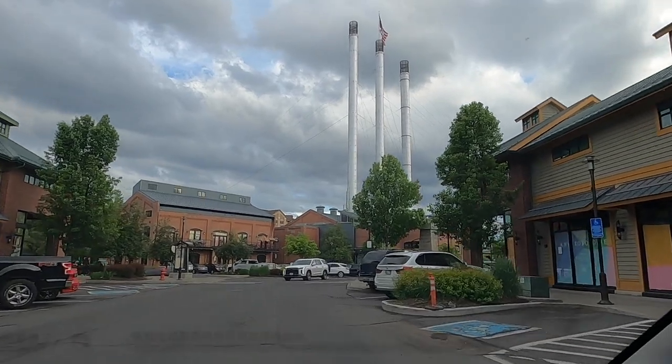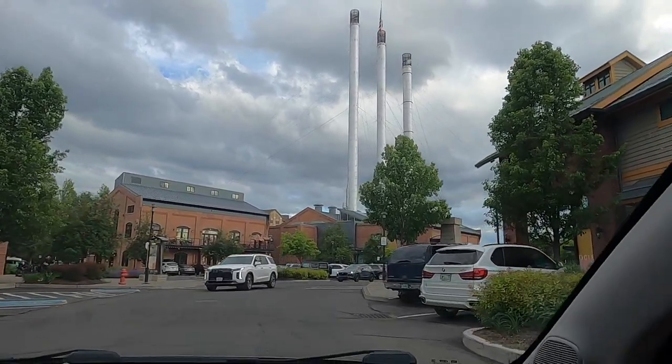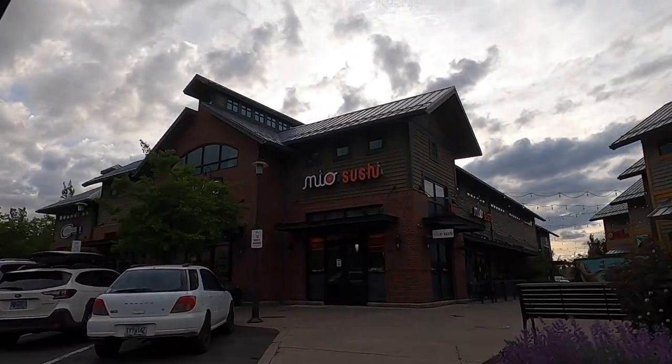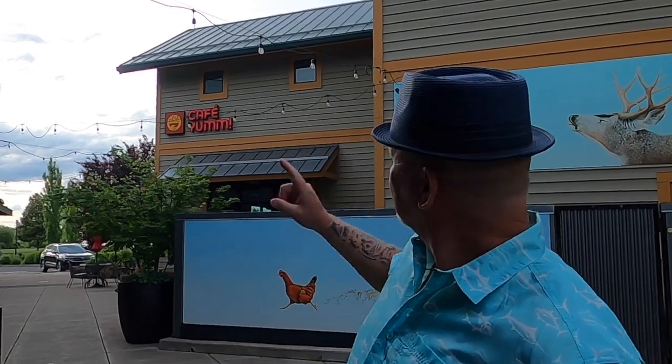We only have a few more days left in Bend, so we decided to come down to the Mill District. The Mill District is a historical area with all kinds of shopping, food, and fun stuff. We decided to go to Cafe Yum — they have 24 locations in Idaho, Oregon, and Washington, but if you're outside of that area you've probably never heard of it.